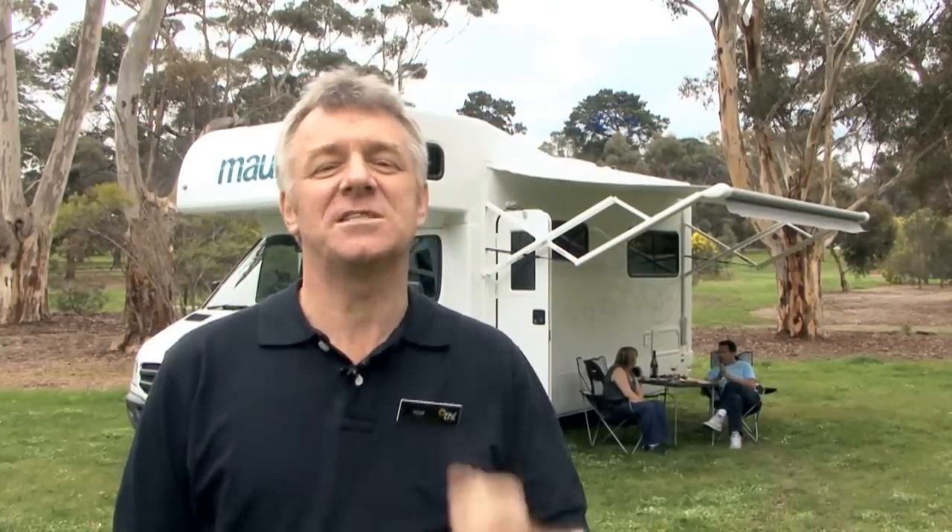The Maui Platinum Beach is first class traveling at its best. With two comfortable double beds and all the comforts of home, it's more like an apartment on wheels than a motor home. There's a bathroom, a kitchen with all the mod cons, entertainment and lots of other little luxuries. Let me show you the features of this vehicle.